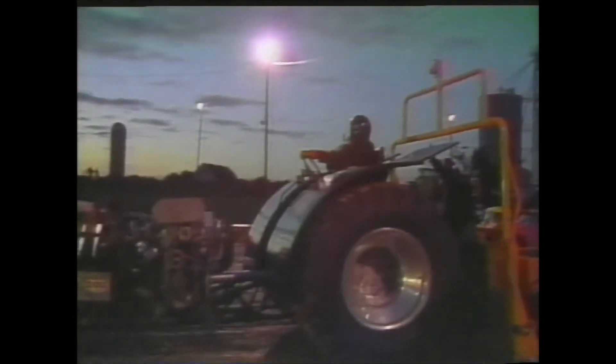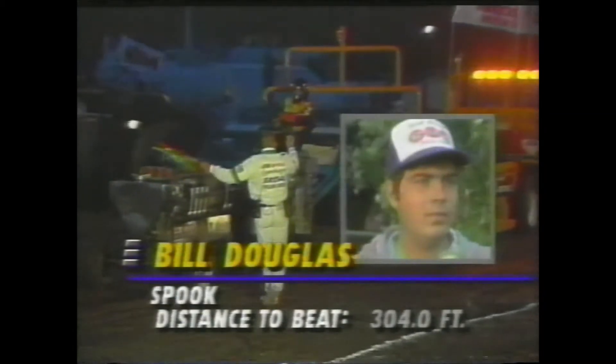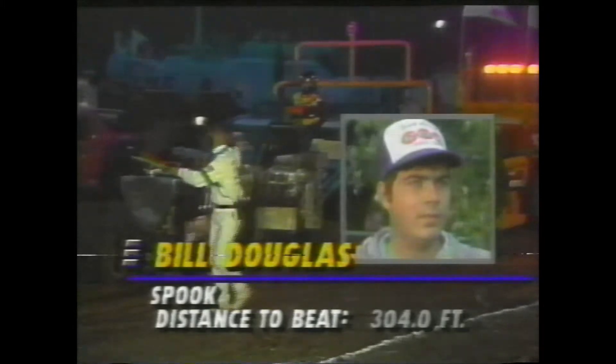Bill Douglas out of Alveston, Ontario, Canada — the only Canadian who made it into the Enderly pull-off — with the Spooked 427 cubic inches of Chevrolet engine. We talked to him earlier in the pit, and he gave us his comment on what it's like to be a Canadian in this unique American motorsport.